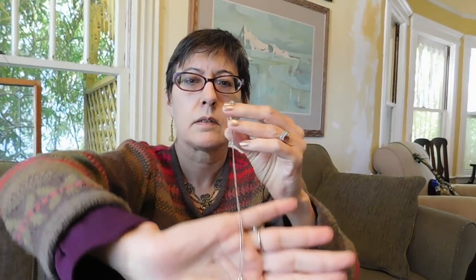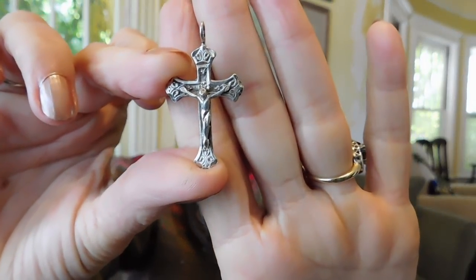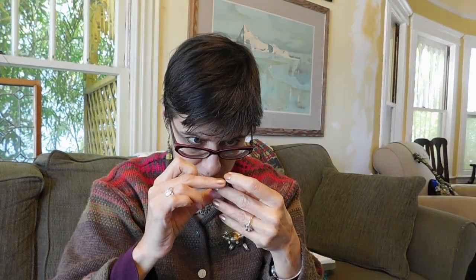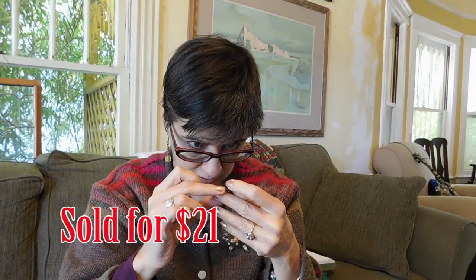Some necklaces. This is just a little heart necklace — nothing too special, but it's on a nice chain. It's the only one of the necklaces that came on a chain — I'm going to have to buy some more silver chains because I've got a bunch of pendants with no chains. And I've got this nice cross pendant, which is nicely worked. It's marked 925 and has a maker's mark on it, but I don't know if I'll be able to figure it out — just some smudgy looking initials. But it's a pretty piece.